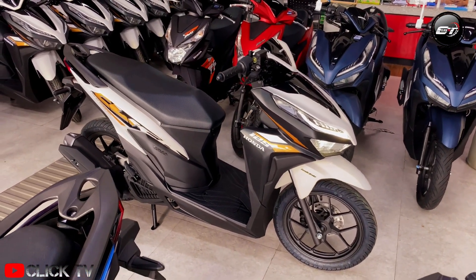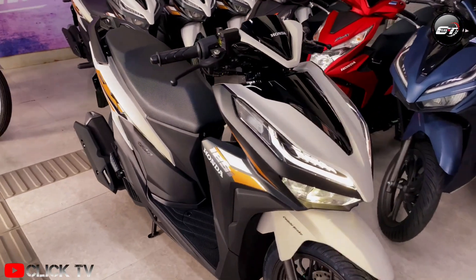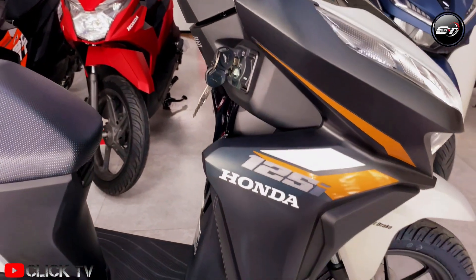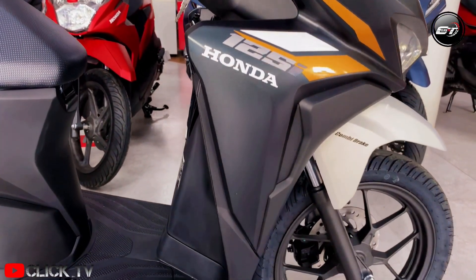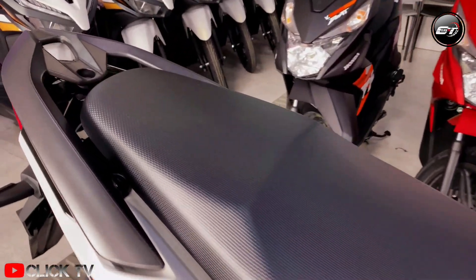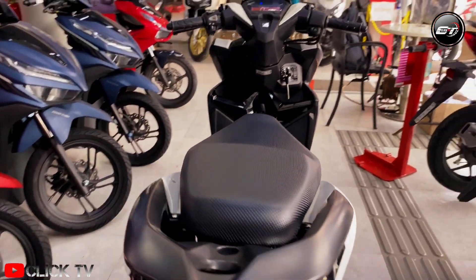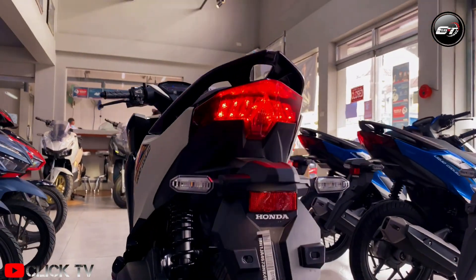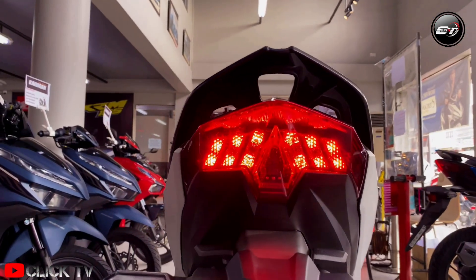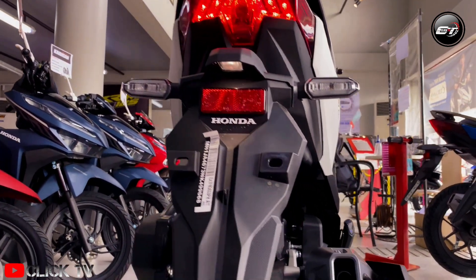If you are one of those avid fans of this game changer scooter, then you will surely love this new treat from Honda Philippines. This new color variant is called Matte Pearl Crater White, with stripe patterns. The most noticeable is its intricate design which enhances the new Click 125i's already modern sporty look, perfect for young and novice riders.